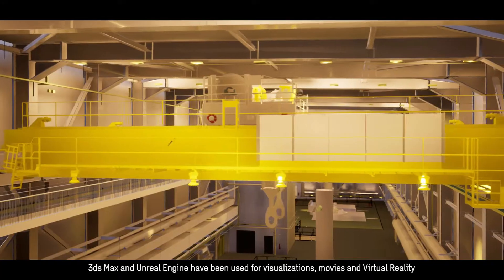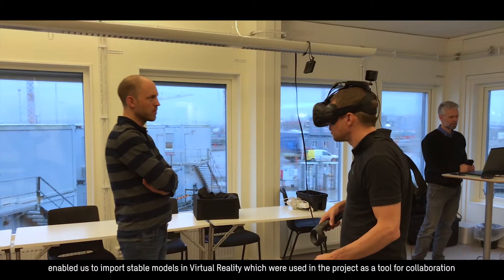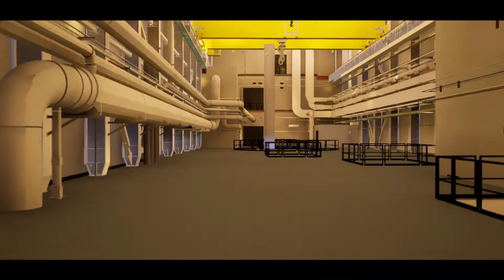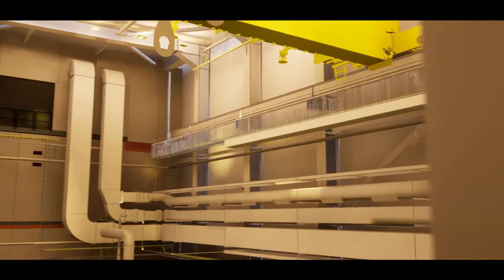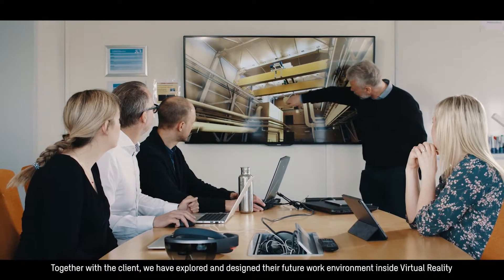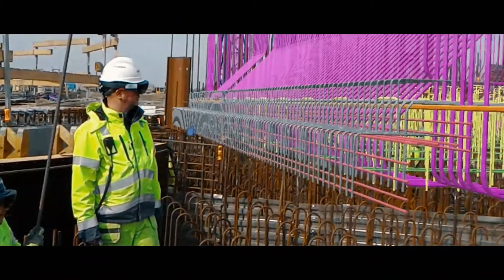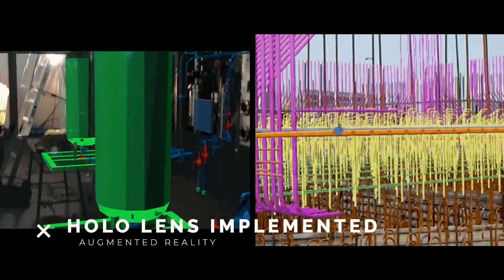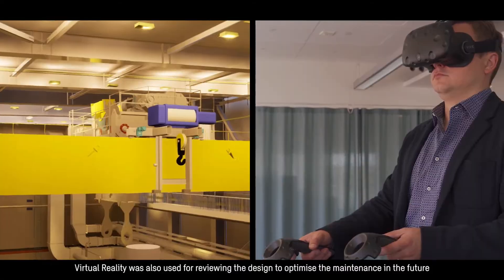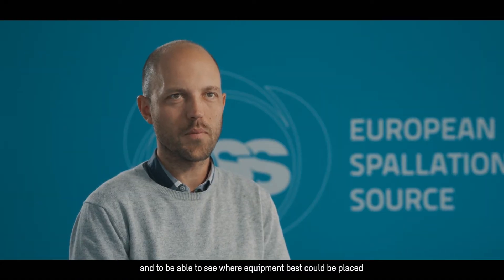3ds Max and Unreal Engine have been used for visualizations, movies and virtual reality. Utilizing Navisworks combined with 3ds Max and Unreal Engine enabled us to import stable models in virtual reality, which were used in the project as a tool for collaboration. Together with the client we have explored and designed the future work environment inside of virtual reality.